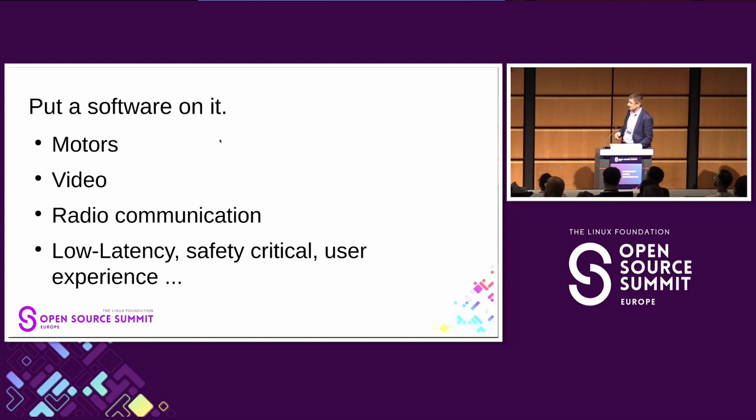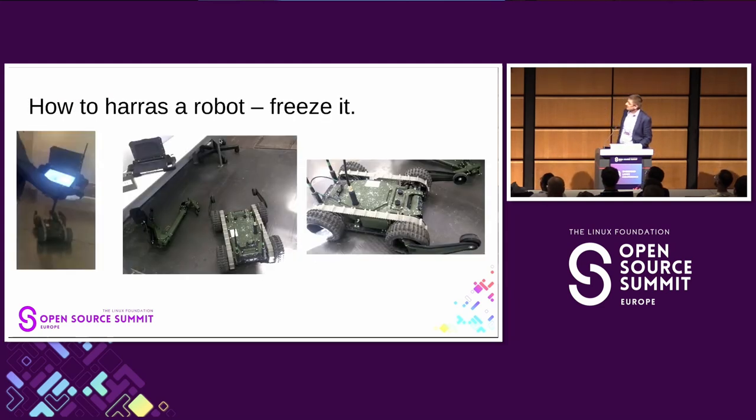We have low latency, safety critical requirements, and user experience is also important.